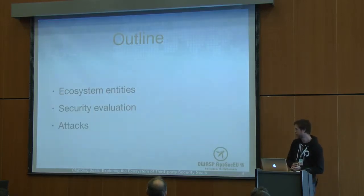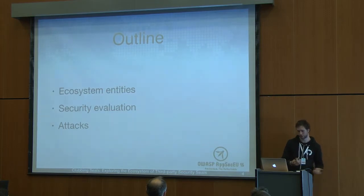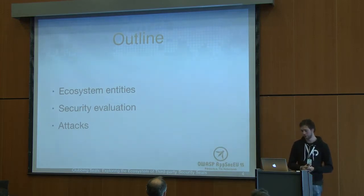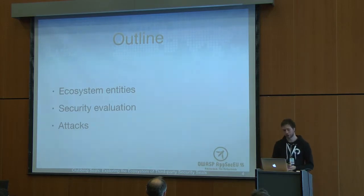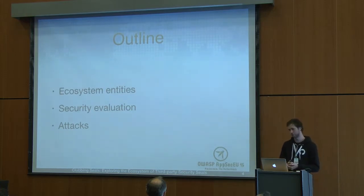In this talk, I will first go over the different entities in this ecosystem — the security seal providers and their customers. Next, I will look at the claims of these security seal providers — whether websites containing a security seal are actually more or less secure. And in the last part, I will look at some attacks we discovered in our research, which actually make websites containing a security seal vulnerable to new types of attack vectors.